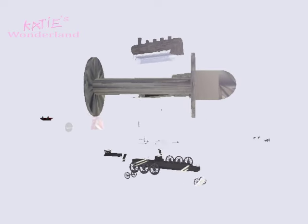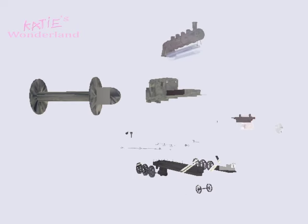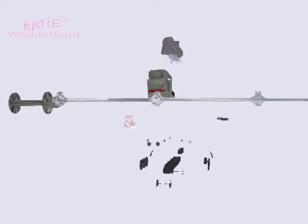The piston is driven backwards and forwards by the pressure created by the steam, which then creates motion. The piston rod connects the piston to the cross head axle which drives the connection rods.